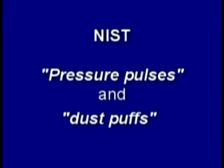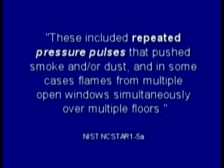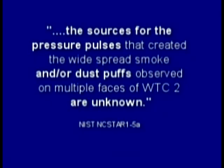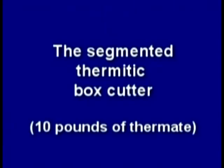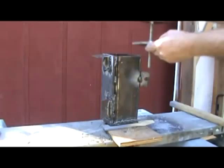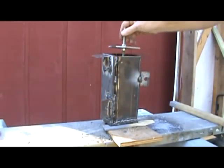NIST rarely mentioned explosions, except to say they didn't exist. Instead they used politically correct terms like 'pressure pulses' and 'dust puffs,' noting the sources for the pressure pulses and dust puffs are unknown. Rather than using a mechanical piston to maintain volume, I segmented my box cutter with steel plates hoping to get a more uniform burn, but got some unexpected results. Can thermite make pressure pulses and dust puffs? I guess it can.